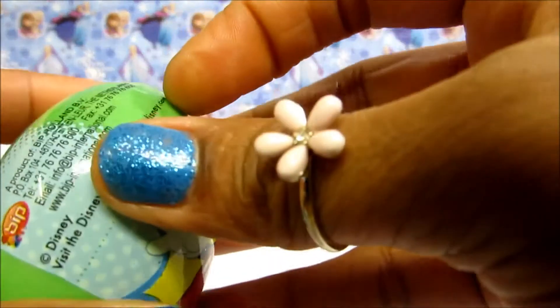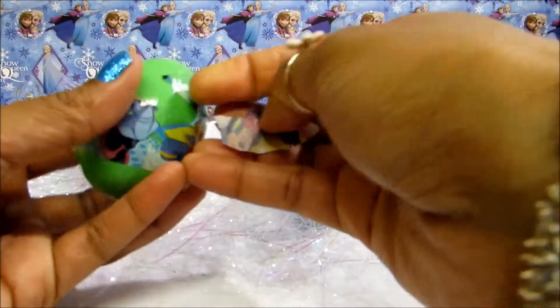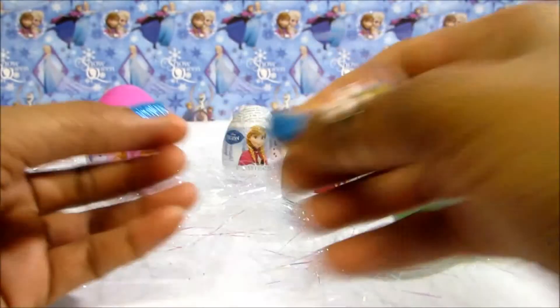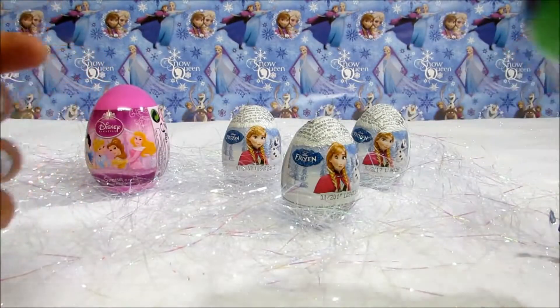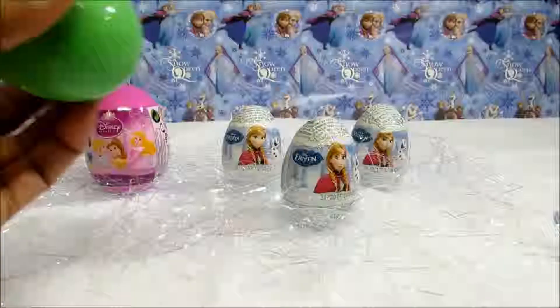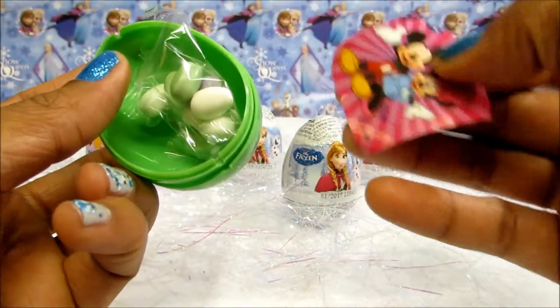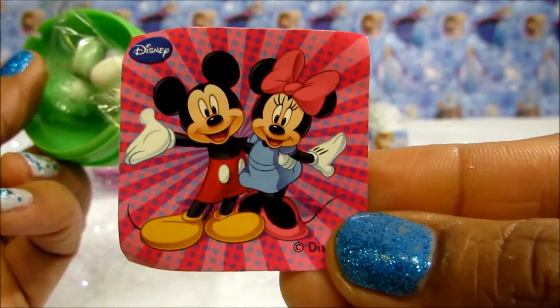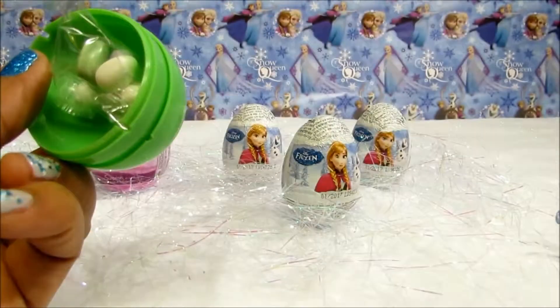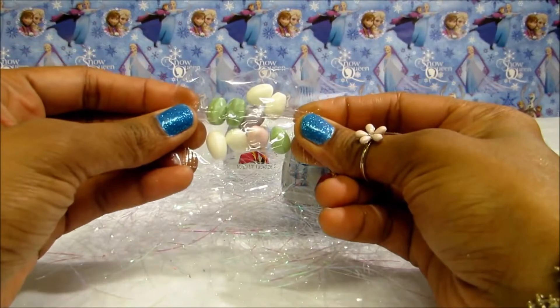Let's check this out! We've got a sticker and some candy! Yummy!